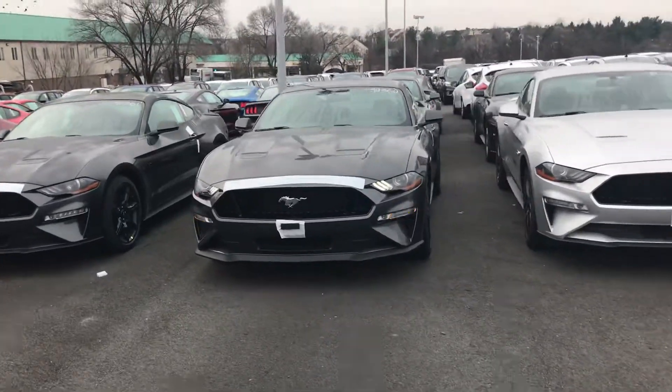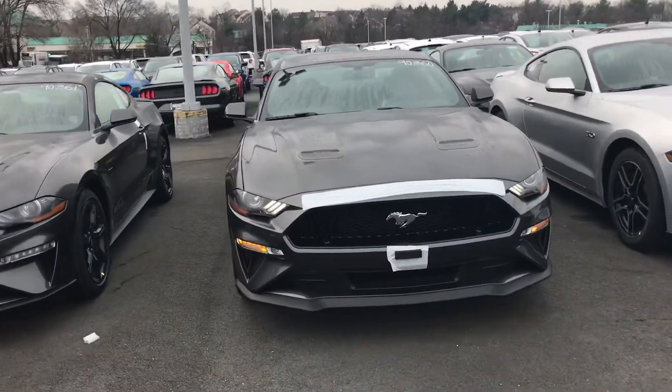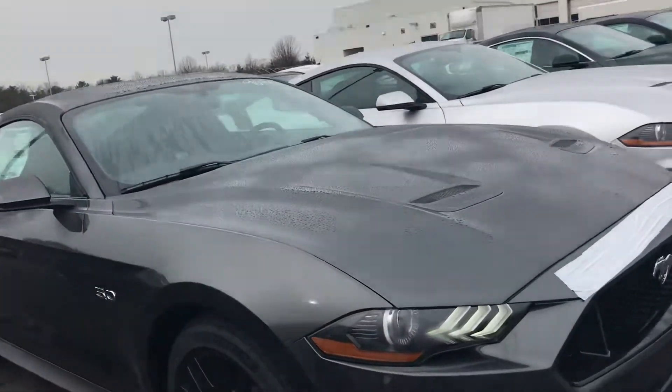Hey Elisardo, this is Will from Coon Sterling Ford. I'm going to take a video of the beautiful Mustang GT, the one in Magnetic Gray, your favorite color.